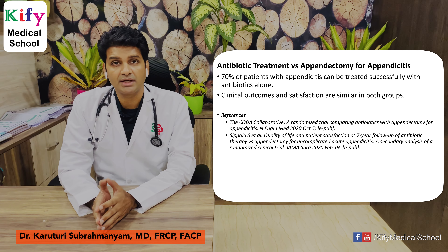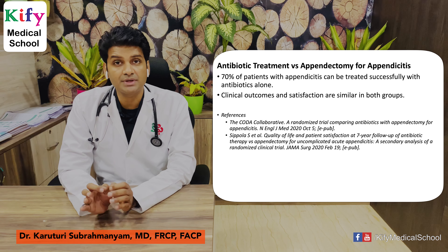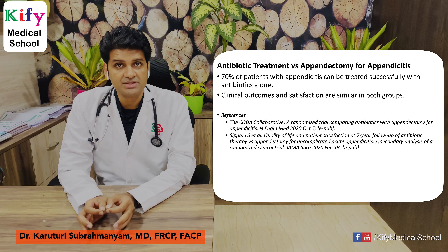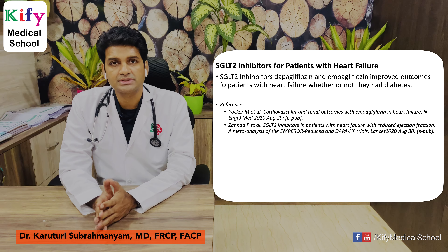Antibiotic treatment versus appendectomy for appendicitis — these are very practice-changing articles. Until now, appendectomy was the treatment of choice for appendicitis, but the latest research shows otherwise. Seventy percent of patients with appendicitis can be treated with antibiotics alone — no surgery required. Clinical outcomes and patient satisfaction are similar in both the antibiotic treatment and appendectomy groups. These articles are published in JAMA and NEJM.